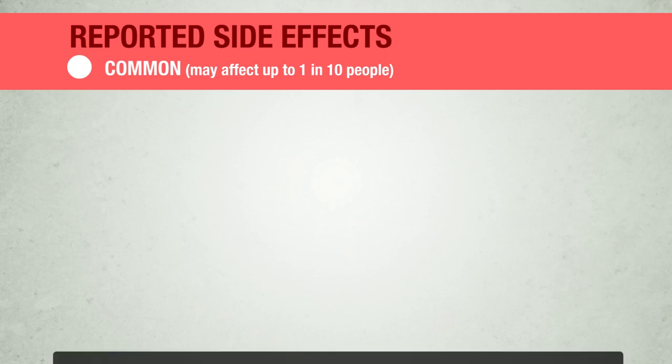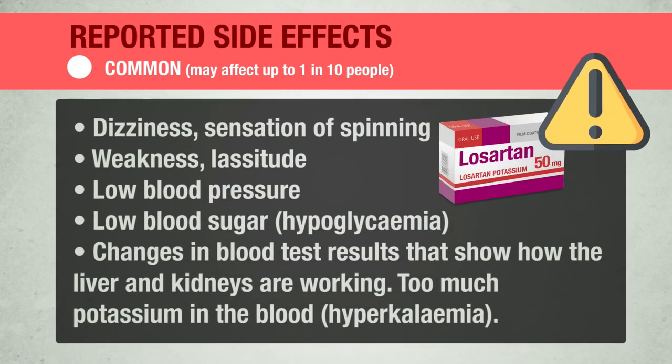The following side effects have been reported. Common — may affect up to 1 in 10 people: dizziness, sensation of spinning, weakness, lassitude, low blood pressure, low blood sugar (hypoglycemia), changes in blood test results that show how the liver and kidneys are working, too much potassium in the blood (hyperkalemia).